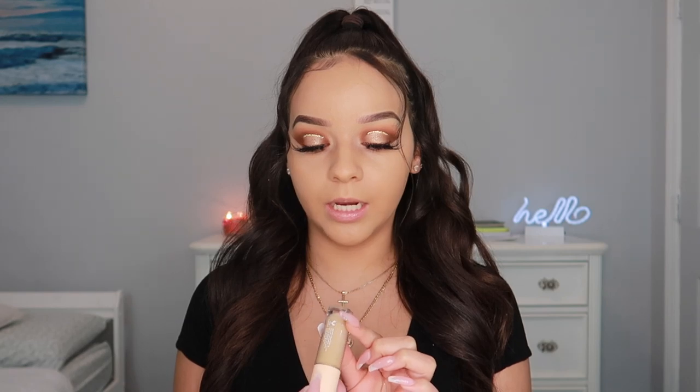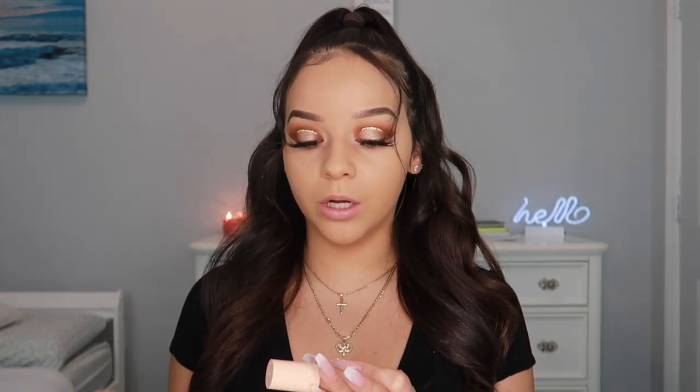Now I'm going ahead and concealing using the ColorPop Pretty Fresh Hyaluronic Creamy Concealer in Medium 90W, and to contour I'm using the shade Dark 158W.